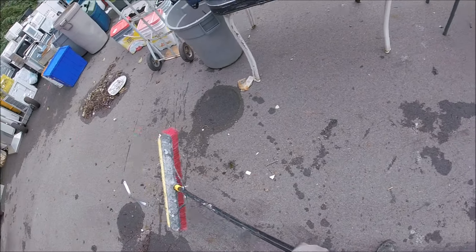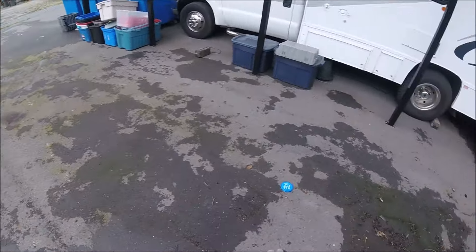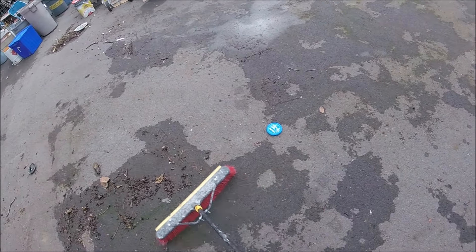I'm going to stomp on the load a bit, try to lower it so it looks like less in the bin. I just want to clean this area because the bin will be sitting here.